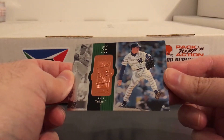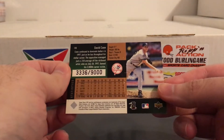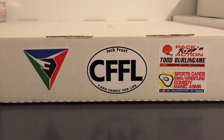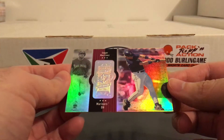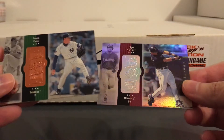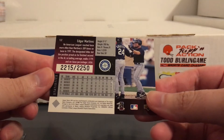Here's a '98 SPX — David Cone. These were the base cards, but all the base cards were numbered, at 9,000. Here's an Edgar Martinez — there's a different version, there's a Spectrum. Way more shine on that one. These were numbered at 2,250.